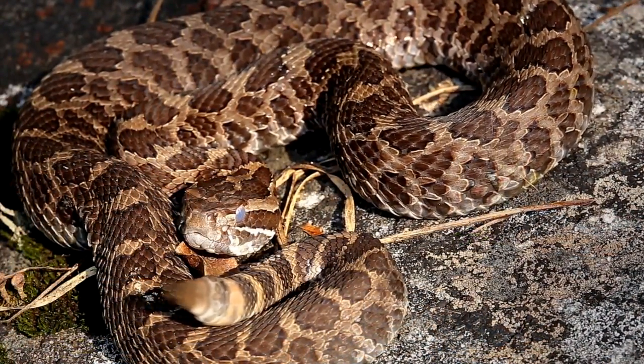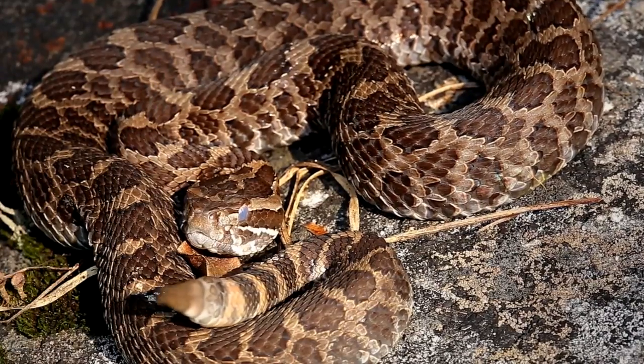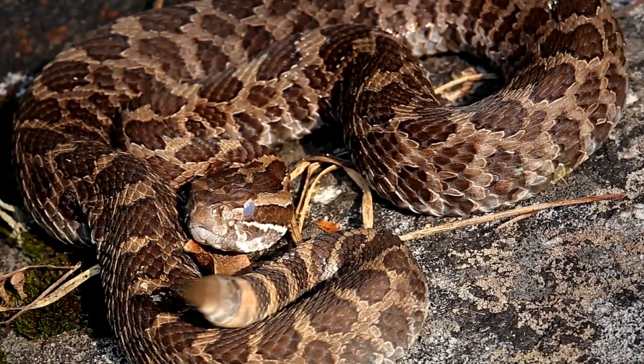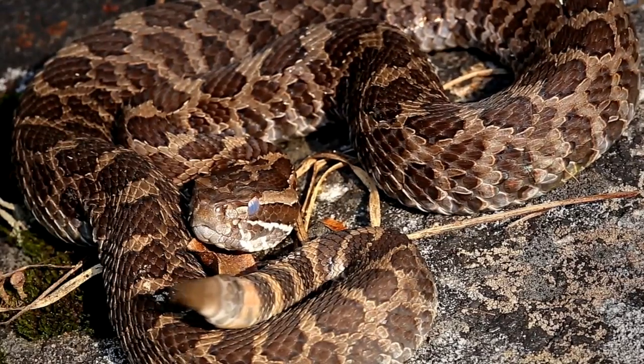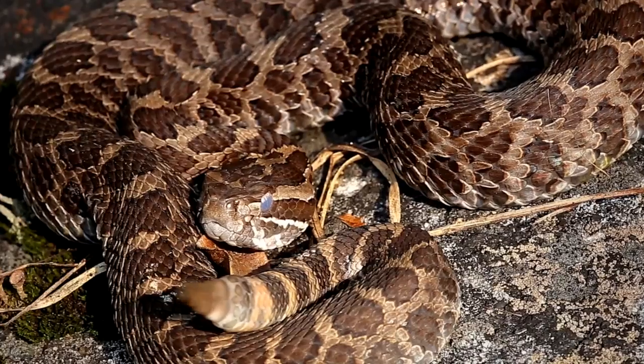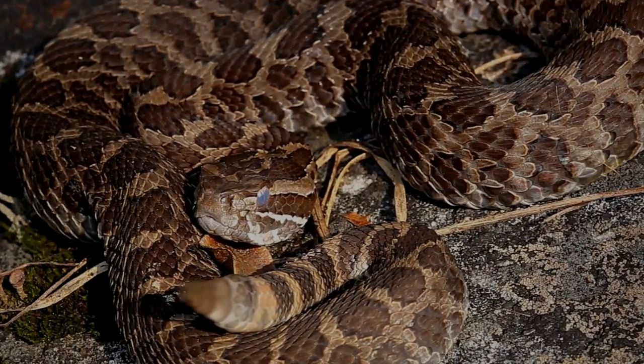Get involved in conservation initiatives by contacting organizations working with these rattlesnakes in the wild. A good place to start is by visiting municipal conservation authorities and provincial or federal parks to inquire about the massasauga. If you live in or visit areas where massasaugas occur, you have a chance to do your part in ensuring that this beautiful and misunderstood animal is not forever silenced in Ontario.